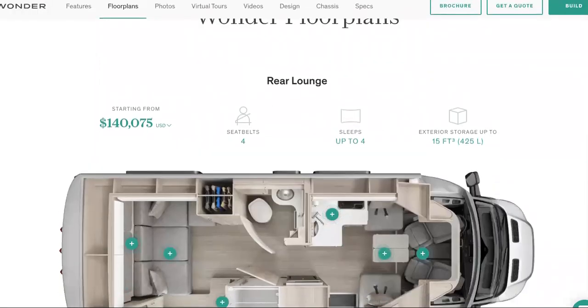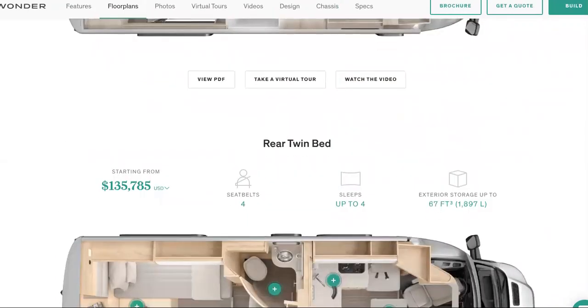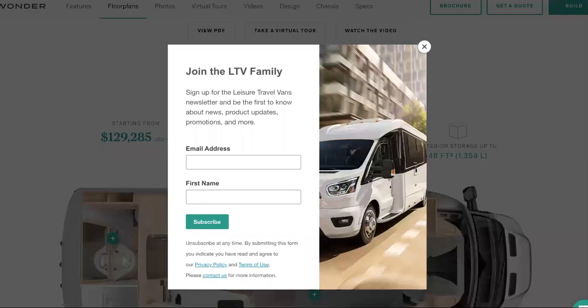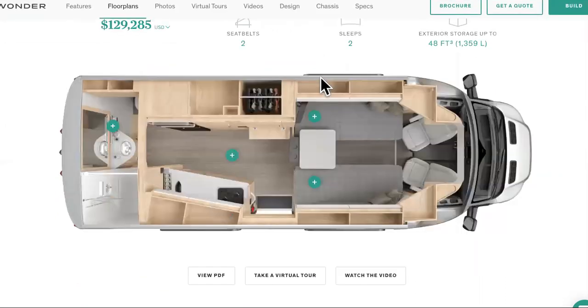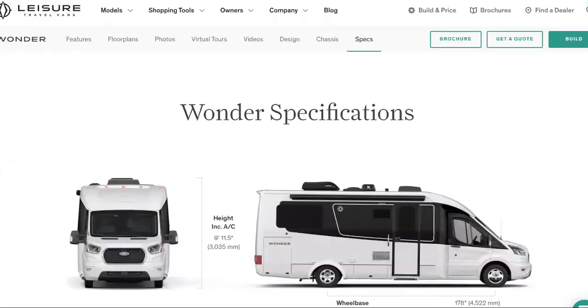So check it out — here are the floor plans. This one right here is the rear lounge floor plan starting at $140k. Here's the rear twin bed floor plan starting at $135k. And then we have the $129k one — I believe this is the one we were looking at, the front twin bed, starting at $129k itself. We're about to get to the other model in a minute.